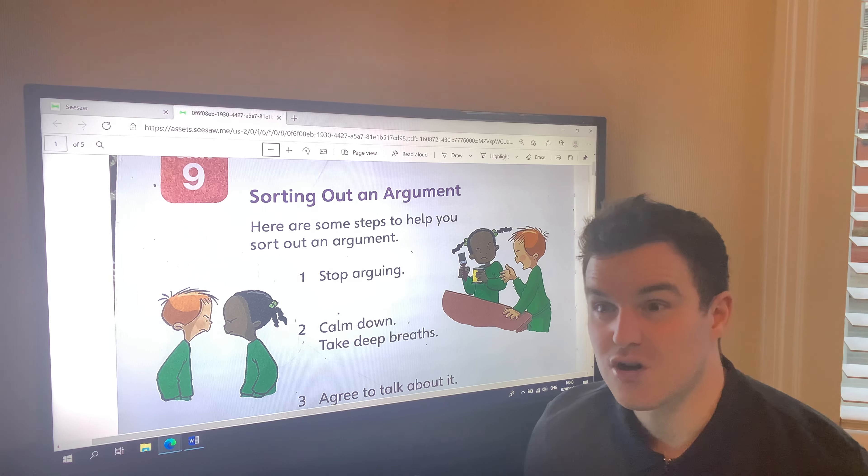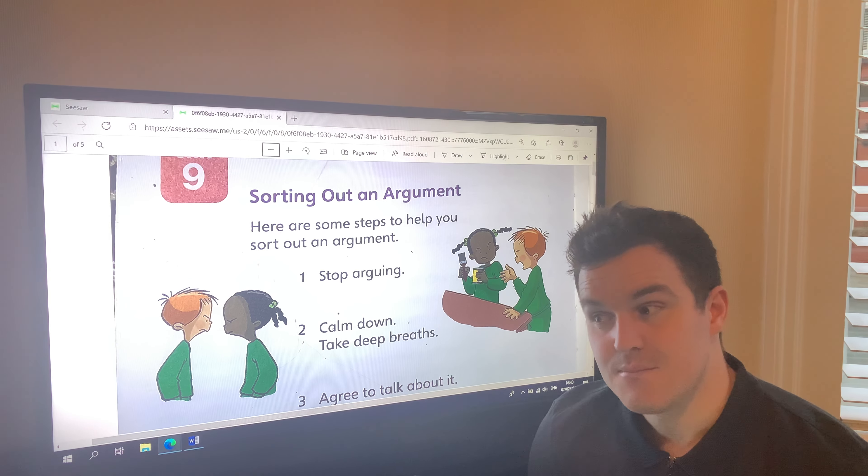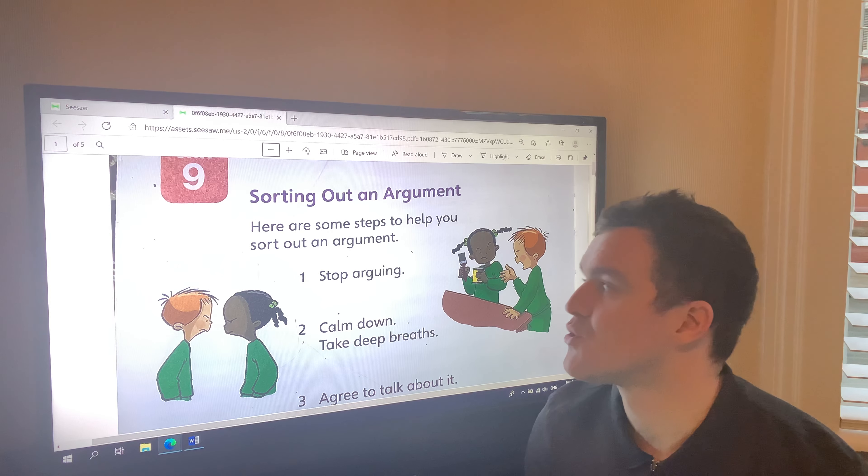This information text is trying to help you sort out an argument if you have one. It's for someone to read who's had an argument, to help them make up with their friends and become friends again. So here are some steps to help you sort out an argument.